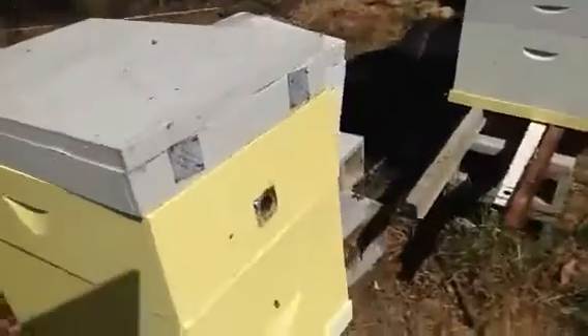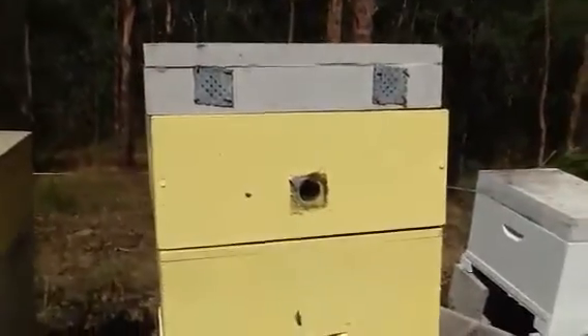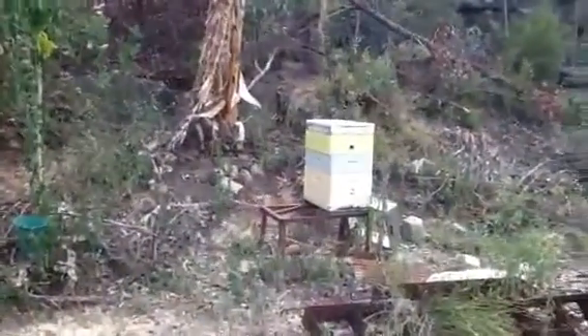A short video on what we're doing with air vents. They're just two air vents, front and back, one-inch holes. Last year I had so much bee bearding — the bees were out the front and the hive beetles were taking over.